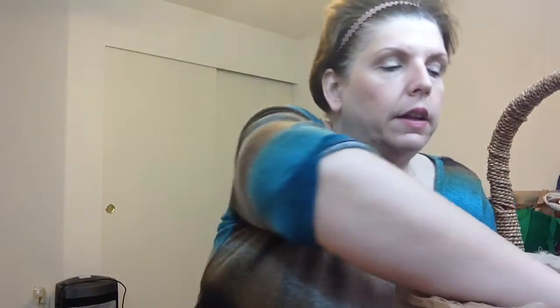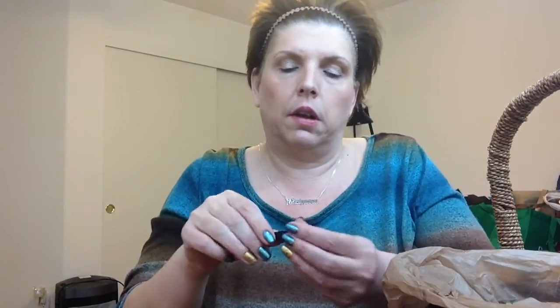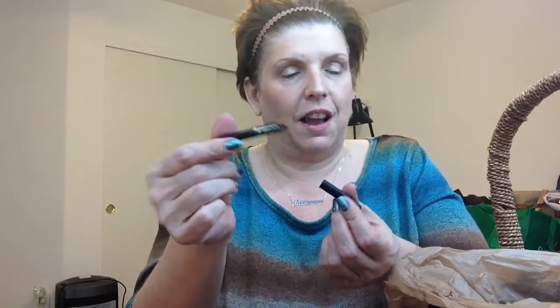An eyeliner — this was the Too Faced Perfect Eyes. You can see it's tiny and it actually fell out. What I liked about this is it had the smudge tip. It was very black, and me being so fair, black is very hard against my eyes. So I like just smudging it out a little when I use it. I have a second one already, so I would get it again.